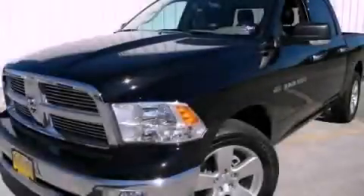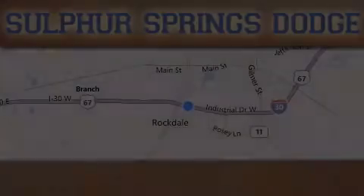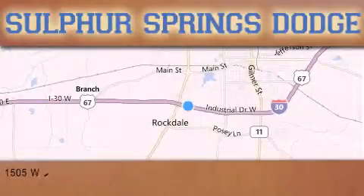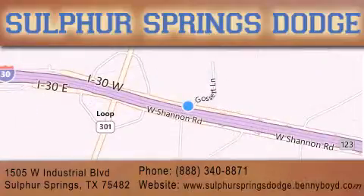Contact us today to arrange your test drive. Thank you for considering Sulphur Springs Chrysler Dodge Ram Jeep for your next new or pre-owned vehicle. For additional information, please visit our website, give us a call, or stop by our dealership.